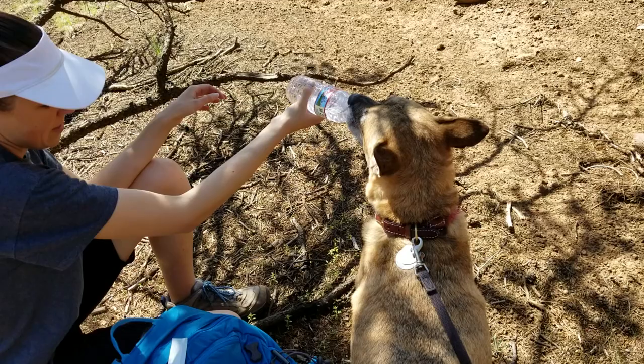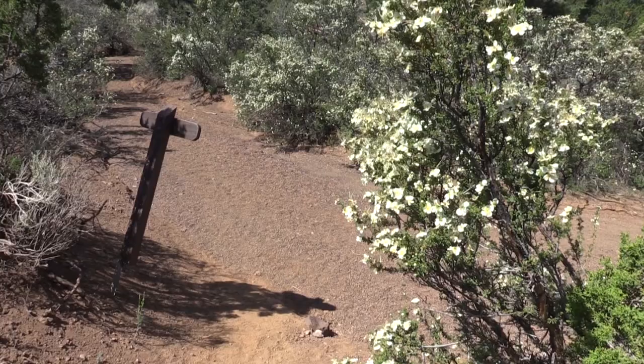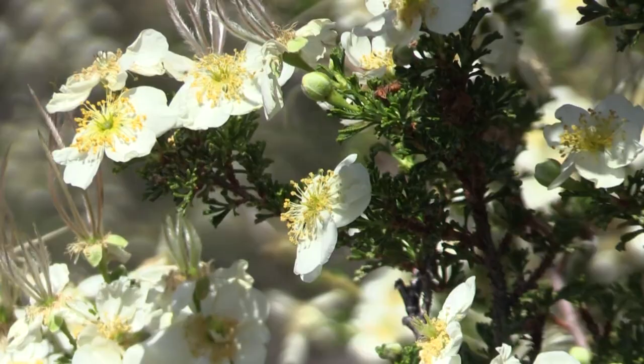At this point the trail joins a wash which will lead us right up into the amphitheater of Red Mountain. Cliff rose, a favorite food of mule deer, grows in dense thickets along the trail here. This close-up shows some of the blossoms that have gone to seed, growing long tassels that help with dispersal.